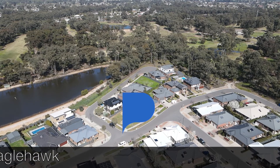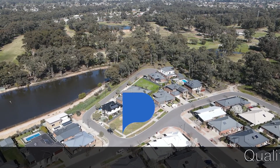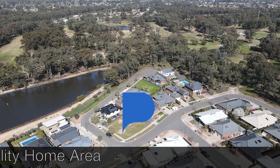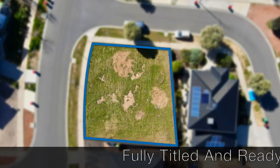Eaglehawk is close to the Nyanger Park golf course if you'd like to have a hit at golf. It's in a real quality home area and it's a corner block of 453 square metres. It's fully titled and it's ready to go now.